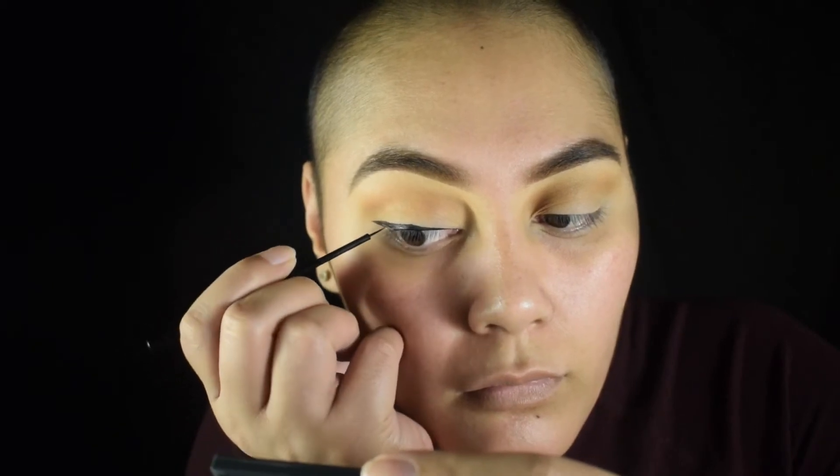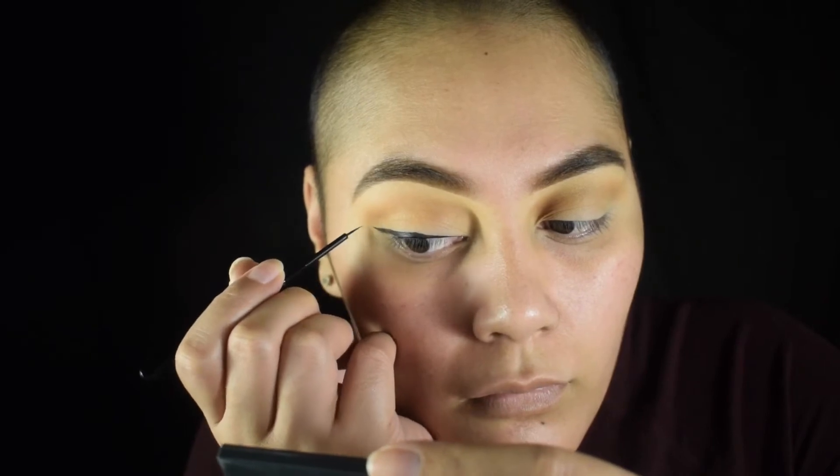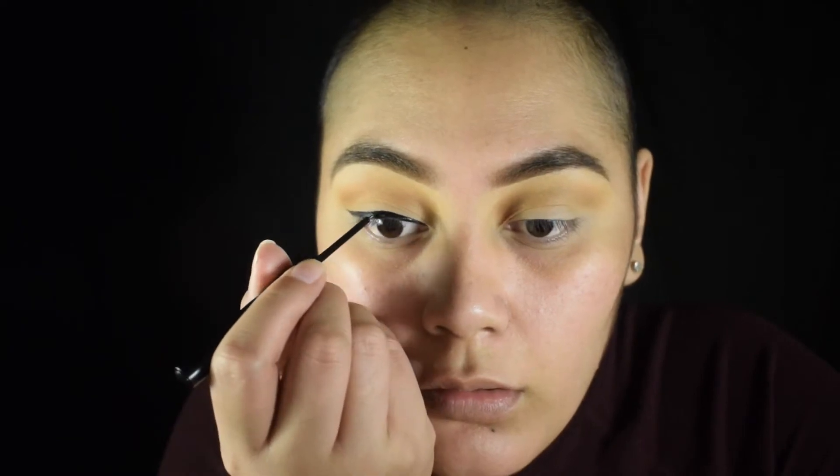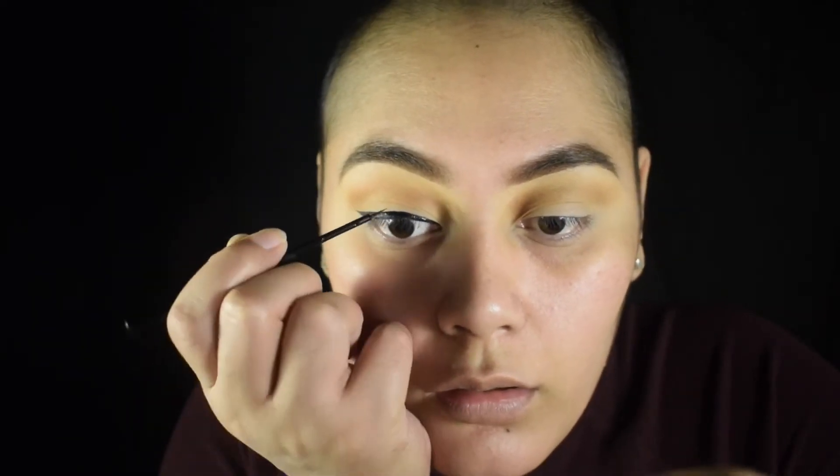Going in with my favorite — my NYX matte liquid liner — I'm gonna attempt to do a winged liner. The reason I say that is because I had to redo my liner like 14 times, it was so annoying. My hubby came home from training and saw that I was getting frustrated, so he gave me a little pep talk. Sometimes I get frustrated real easy for no reason, and I realize how simple things could be if I just calm down, take a deep breath, and retry again. You guys will see why.